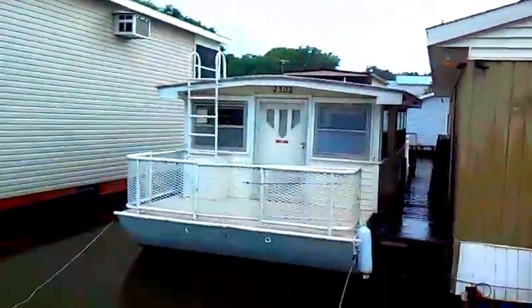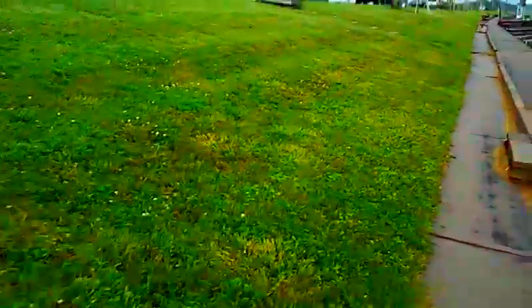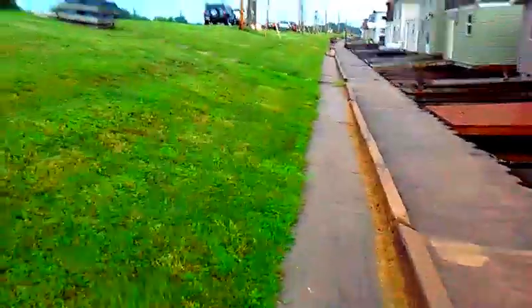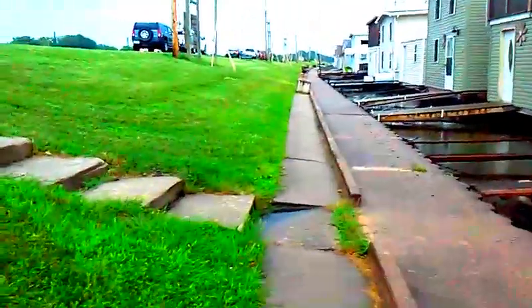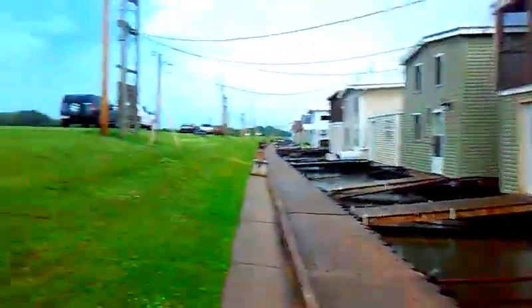It does make me a little uneasy filming here, but we're not breaking the law — this is a public place. Legally, if you're on public land and it's within eyeshot, it can be filmed.